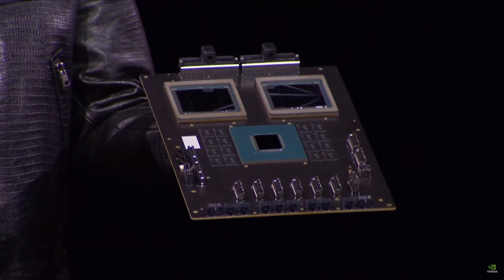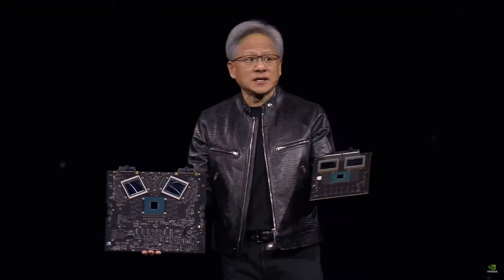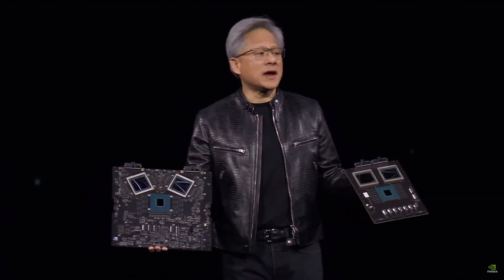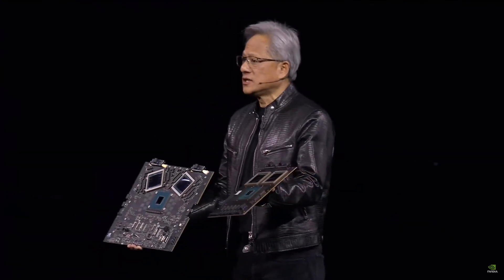The Grace CPU has a super-fast chip-to-chip link. This computer is the first of its kind where this much computation fits into this small a space. Second, it's memory coherent — they feel like one big happy family working on one application together. We created a processor for the generative AI era, and one of the most important parts is content token generation. We call this format FP4. The rate at which we're advancing computing is insane, and it's still not fast enough, so we built another chip.